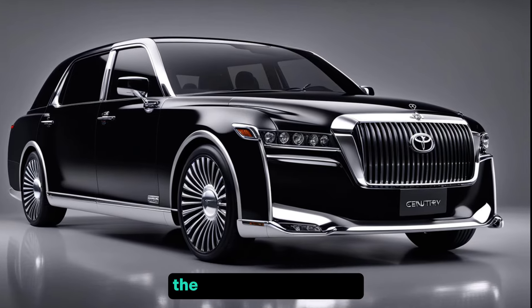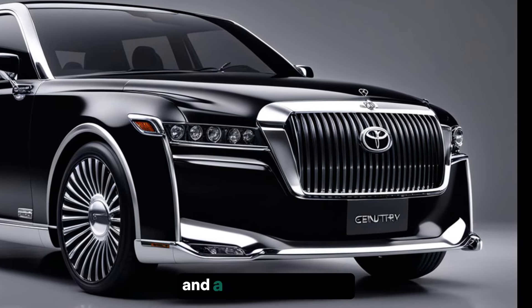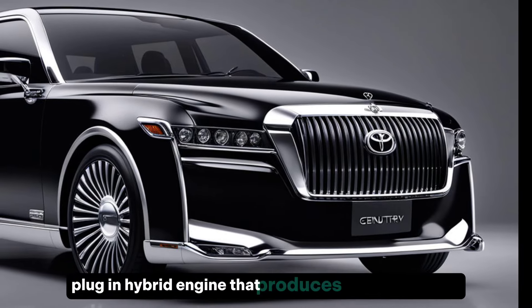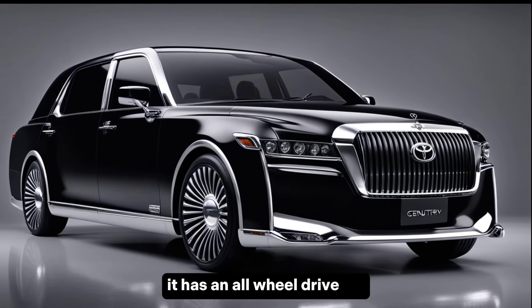Performance. The 2024 Toyota Century SUV is expected to have high performance and a 6-cylinder 3.5L plug-in hybrid engine that produces 460 horsepower. It has an all-wheel drive system.